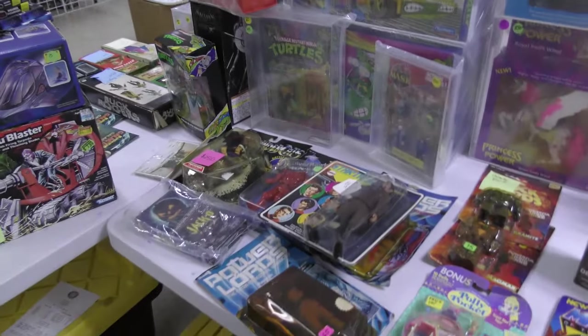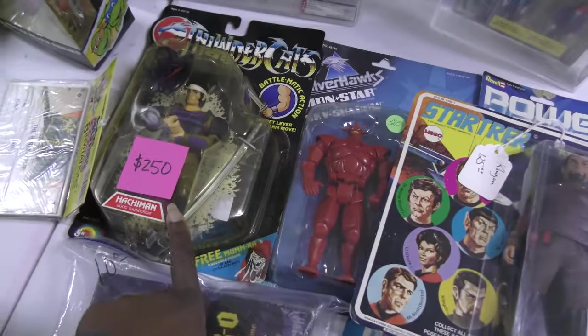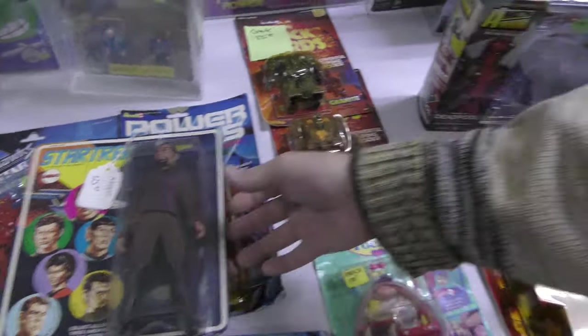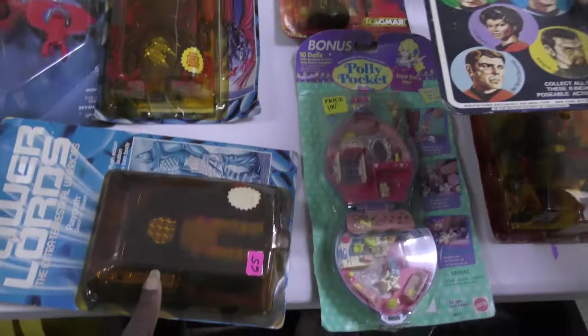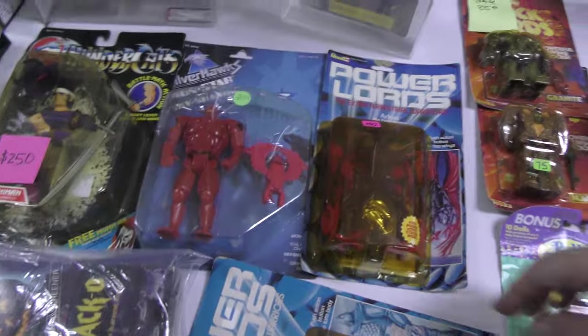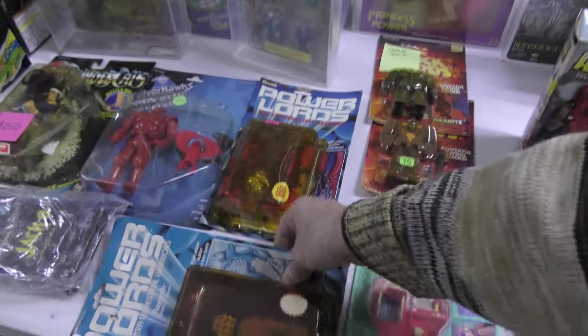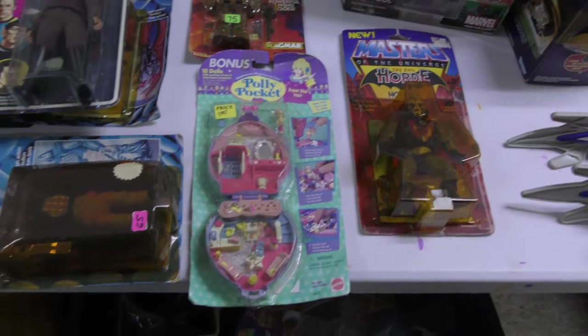Yeah, you got some good stuff out here. Another He-Man. Oh, look at the Thundercat — your Hachiman. Silverhawks. Rock Lords. David loves the Rock Lords. Yeah, Silverhawks. That's the unfortunate reality of Power Lords — a lot of them end up like this. They turn really, really bad. You can see Polly Pocket. Some good stuff — yeah, it's a lot.